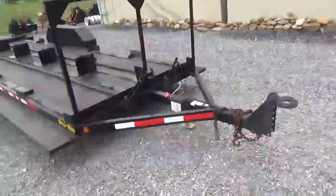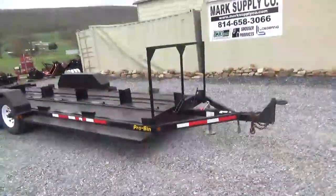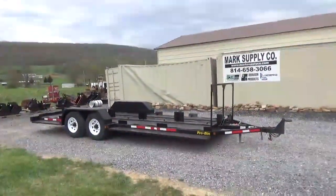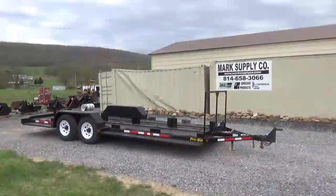Pulls off pedal ring, and we are going to put a new 7-way camper plug on it. So any questions on this Pro-Bin trailer made by Pro-Tainer, please give us a call at 814-658-3066. Thank you for checking out Mark's Supply Company as always. Have a great day.